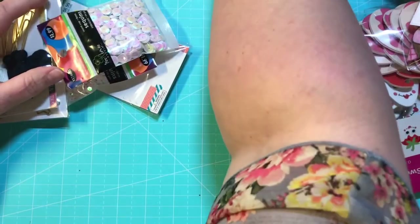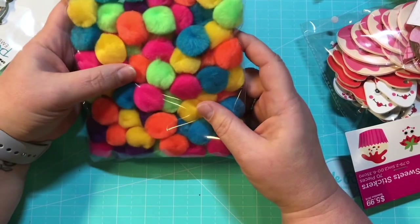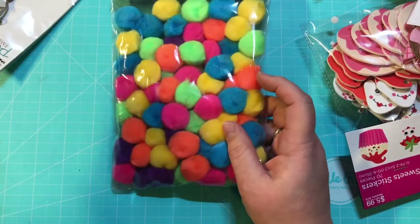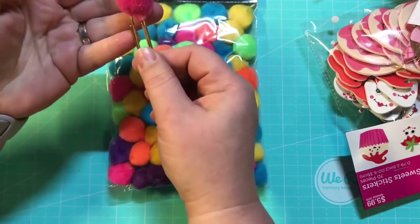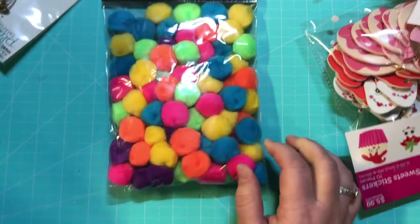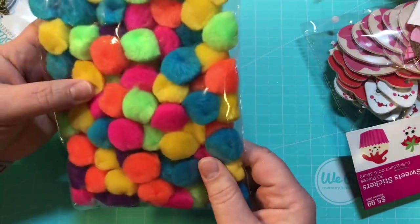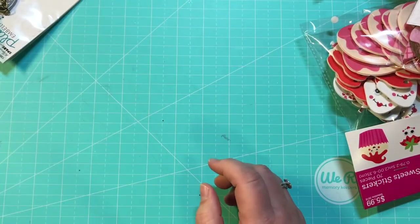The first couple of things I got weren't Valentine related but just super cute. I got this bag of pom-poms — I don't have any in my stashes. Hobby Lobby actually sells some already made into paper clips, and I thought, I can totally do that myself! So I bought this big bag of pom-poms for two bucks and I'm going to attempt to make my own paper clips, so wish me luck.